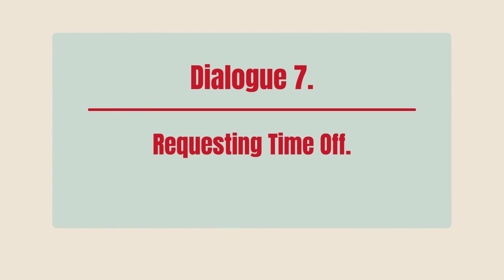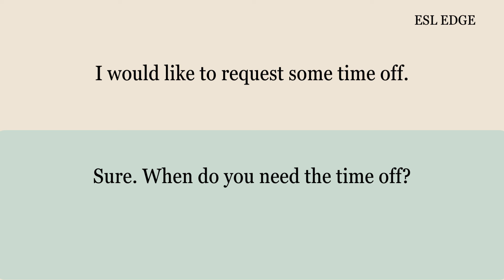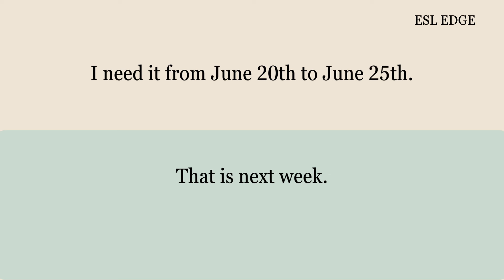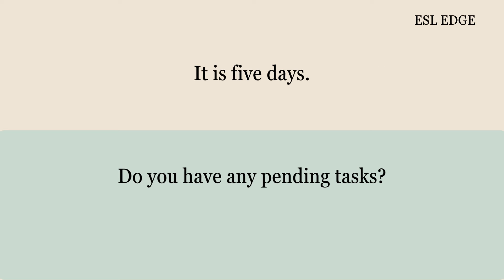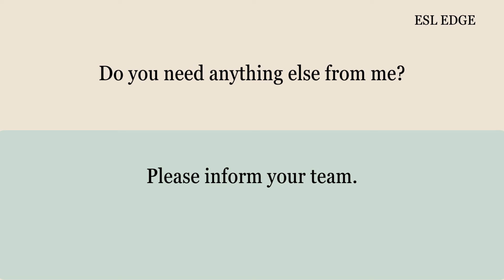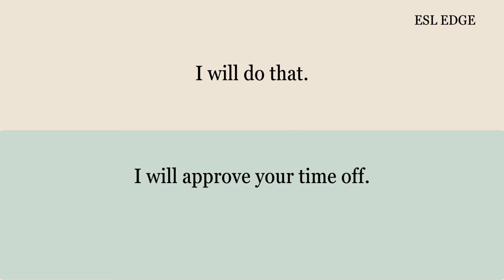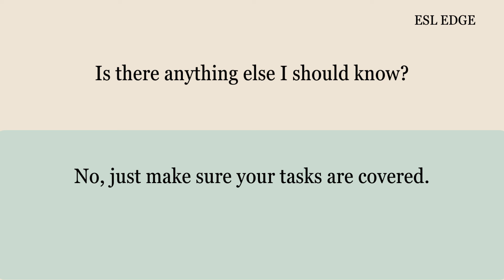Dialogue 7: Requesting Time Off. Good afternoon, Helen. Good afternoon, Sarah. I would like to request some time off. Sure. When do you need the time off? I need it from June 20th to June 25th. That is next week. Yes, I have some personal matters to attend to. I understand. How many days is that? It is five days. Do you have any pending tasks? I will complete them before I leave. That is good. Do you need anything else from me? Please inform your team. I will do that. I will approve your time off. Thank you, Helen. Is there anything else I should know? No, just make sure your tasks are covered.